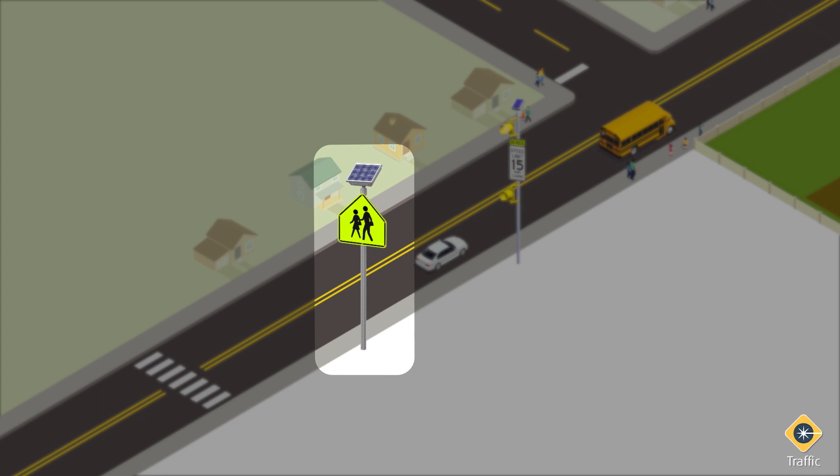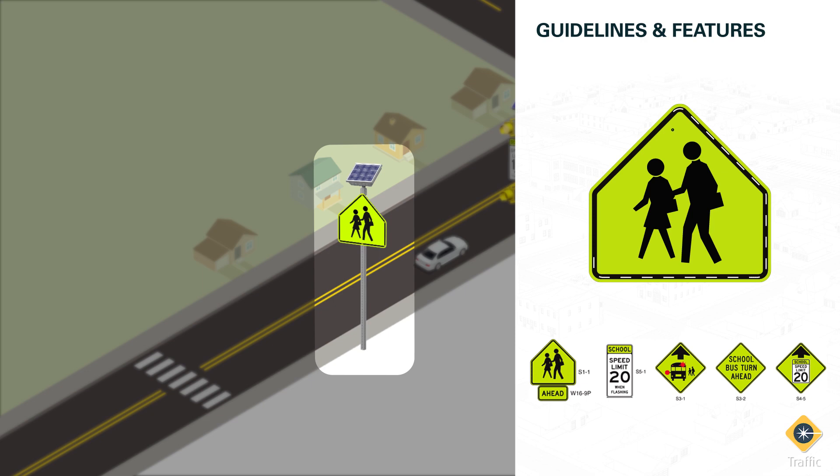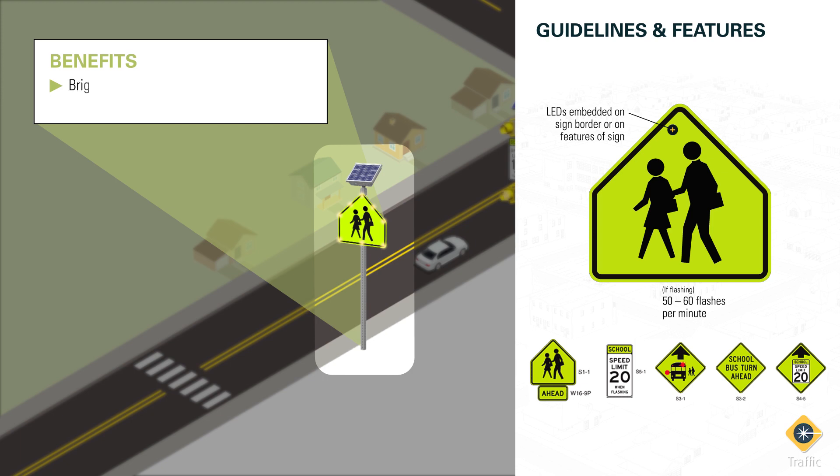In combination with flashing beacons, embedded LEDs in sign faces can enhance visibility of school area signs. These LED lights are commonly found on, but are not limited to, the sign border. If flashing, the LEDs must do so simultaneously between 50 and 60 times per minute. As drivers enter the school zone, the effect is to brighten the message and improve the visibility and recognition of the signs, especially under low light conditions.